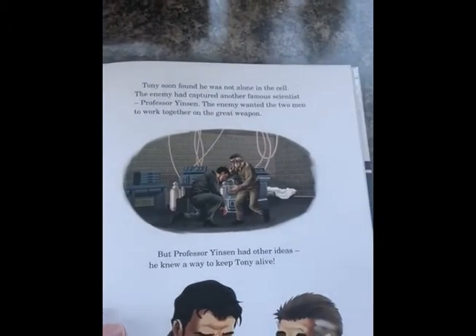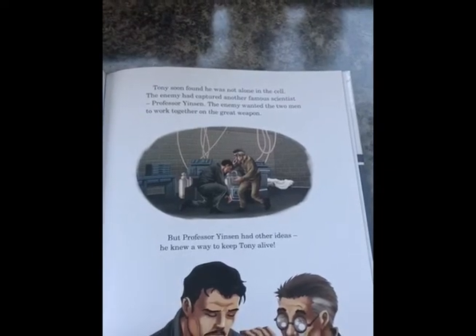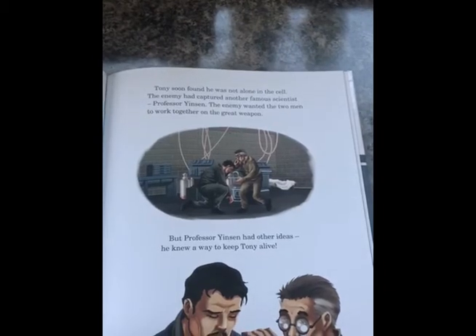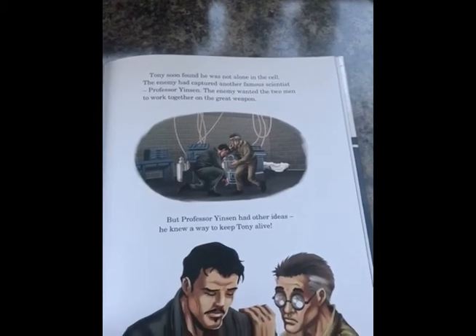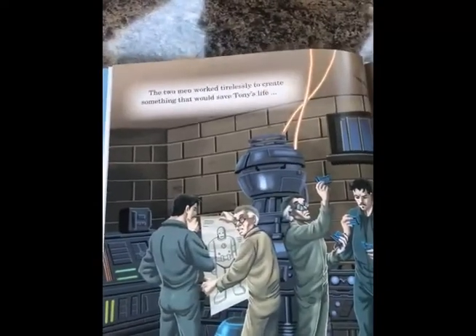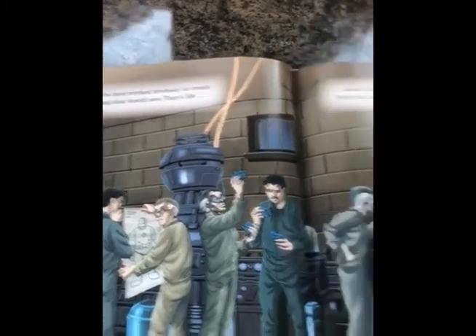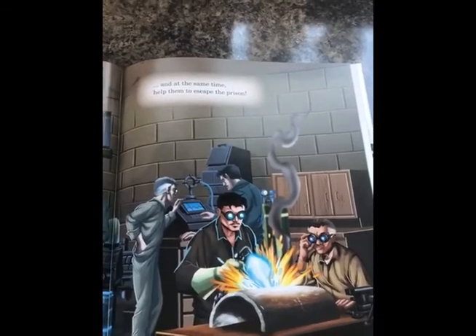Tony soon found he was not alone in the cell. The enemy had captured another famous scientist, Professor Yinsen. The enemy wanted the two men to work together on the great weapon. But Professor Yinsen had other ideas. He knew a way to keep Tony alive. The two men worked tirelessly to create something that would save Tony's life and, at the same time, help them to escape the prison.